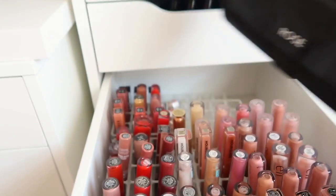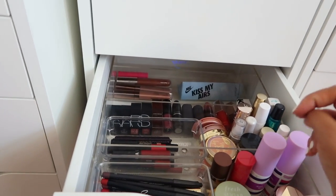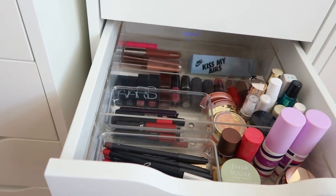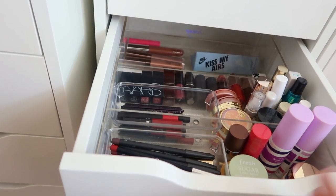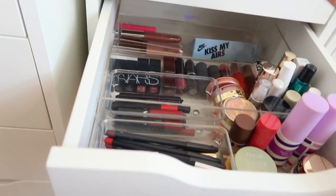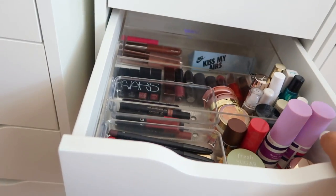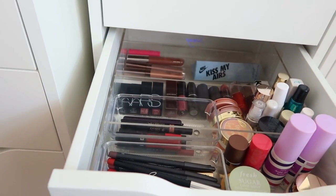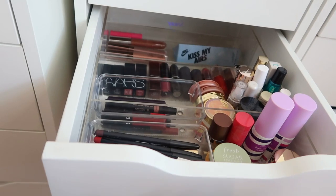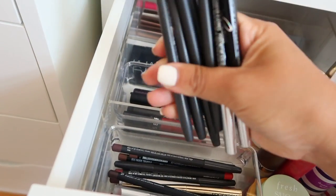When I do a client's makeup I like to gift them a lipstick to go - this is where I keep my little extras. Sometimes I'll give them a setting spray or just a little gift. It doesn't make sense to keep all my makeup, so if you've ever gotten your makeup done by me, I'm always in this jar finding gifts. I'll always give my client a nude lipstick to touch up with, or a deluxe sample of a NARS lipstick - always new, never used.